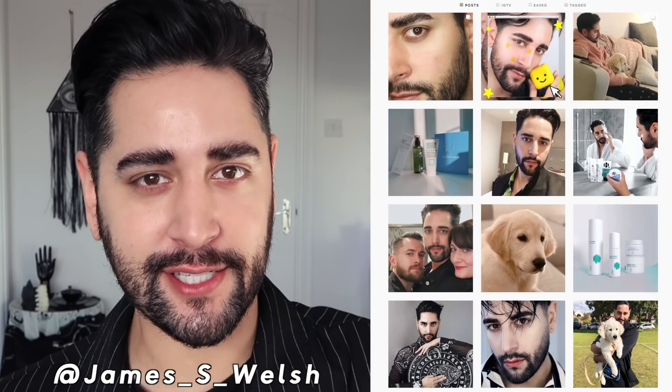Hello everybody, welcome back to my channel where we talk about skincare, grooming, and sometimes hair. Never hair. So if that sounds like your thing, make sure you are subscribed.